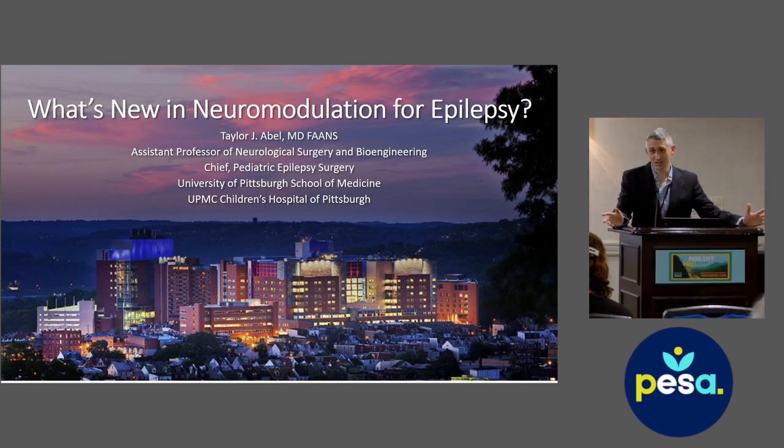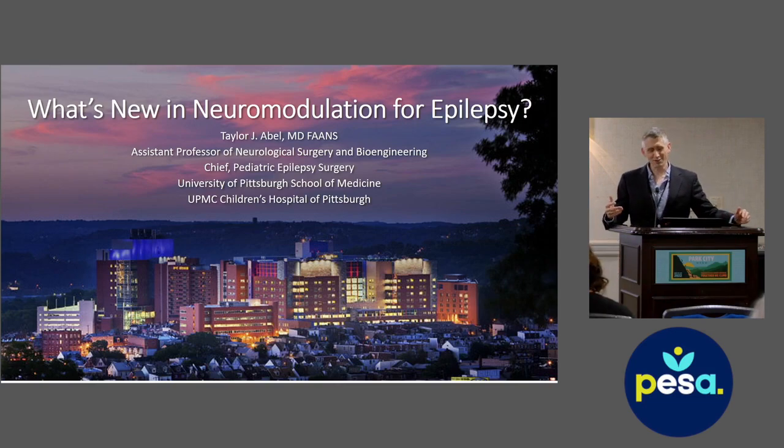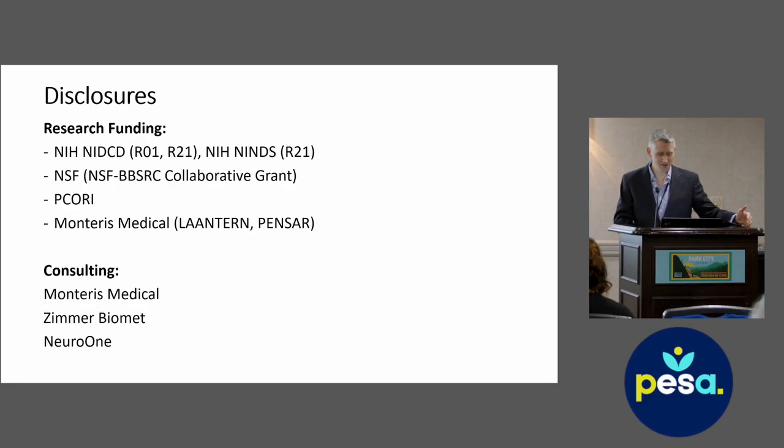What I'm really hoping is that I can talk for a while and then we can have a discussion about these different neuromodulation therapies. I'm from Children's Hospital of Pittsburgh and I'm also in the Department of Bioengineering. I do about 80 neuromodulation procedures every year. My disclosures include research funding from NIH, NSF, PCORI, and I'm also funded by Monteris Medical, a laser ablation company. I do some consulting for different companies as well.